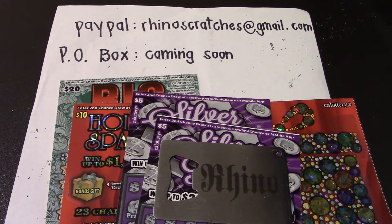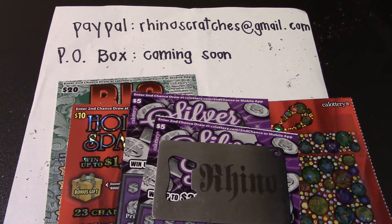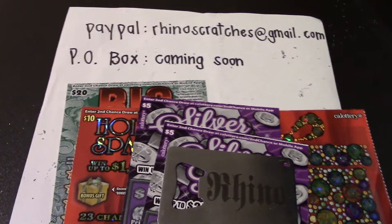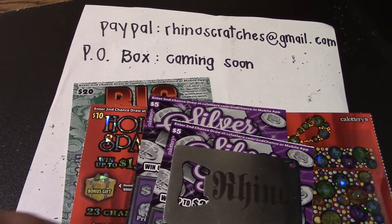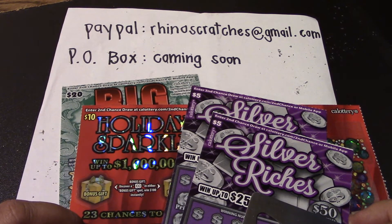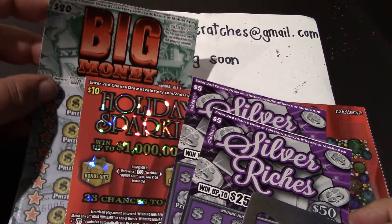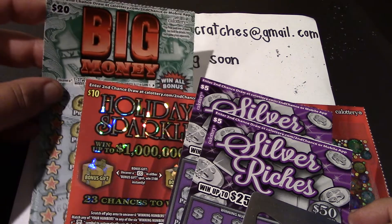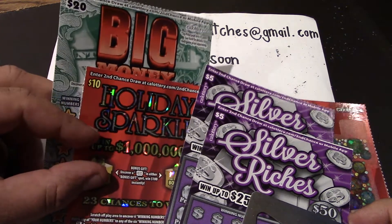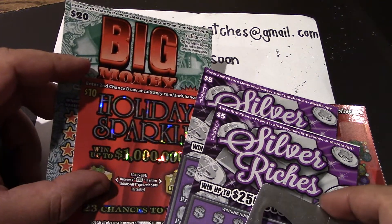All right, how's it going everybody, Rhino Scratch is back here with another scratch video. Today we have a $40 session — two $5 Silver Riches tickets, a $10 Holiday Sparkle ticket, and a $20 Big Money ticket. We're trying to win some big money on that Big Money ticket that still hasn't given out a top prize yet, so we're hunting for it.